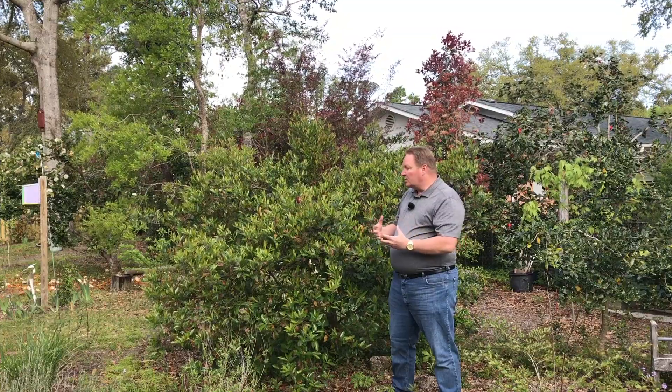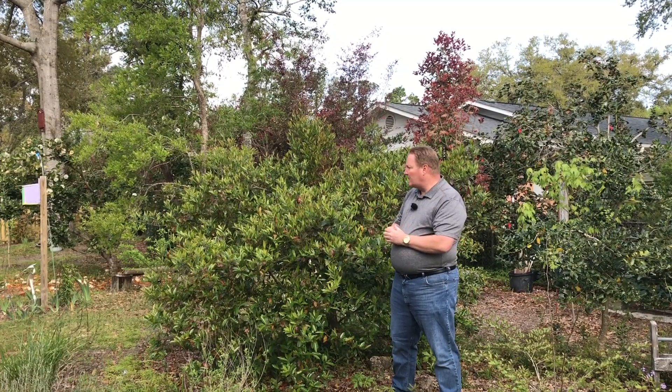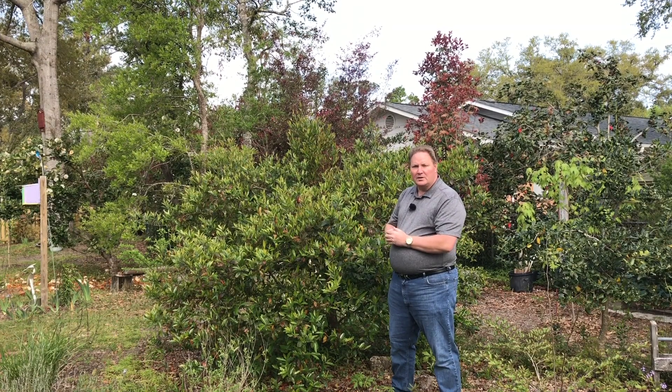Another thing that's really good is that the Carolina cherry laurel is a host for several different native caterpillars that become native butterflies here in North Carolina.